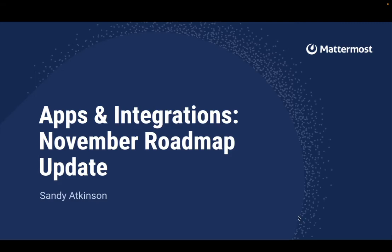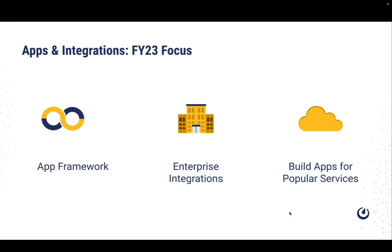Hi, I'm Sandy Atkinson with the Apps and Integrations Roadmap Update for November. This year, the Apps and Integrations team has been working to ship the App Framework, which was released this spring, and to further develop it. We've also been building key integrations for enterprise applications, and we've been busy building a wide range of integrations for popular services.